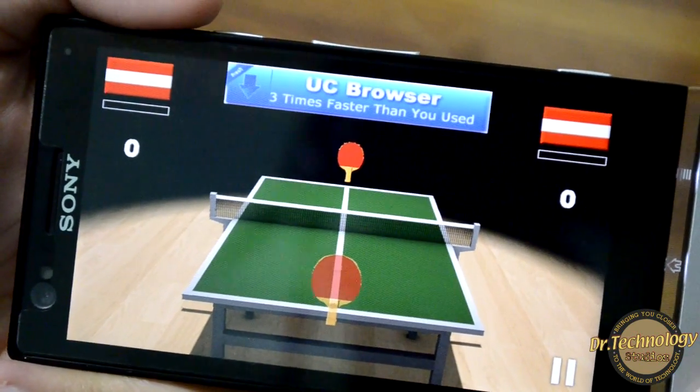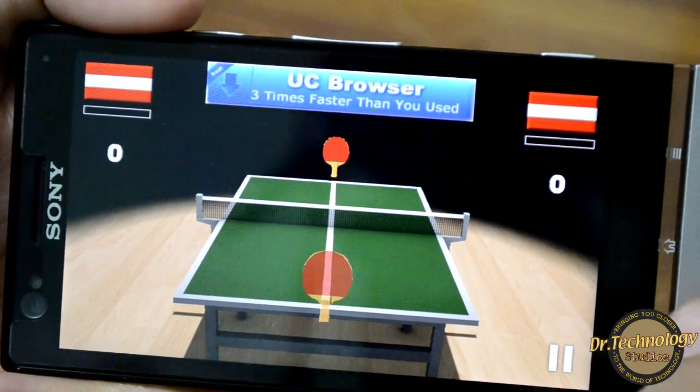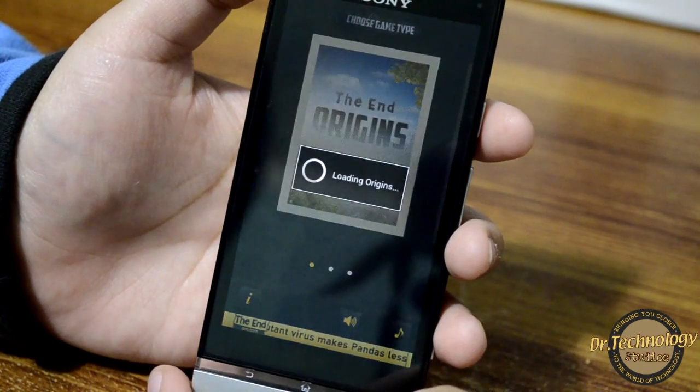You can see that Virtual Table Tennis works absolutely fine. Let's try another game somewhat like Temple Run.